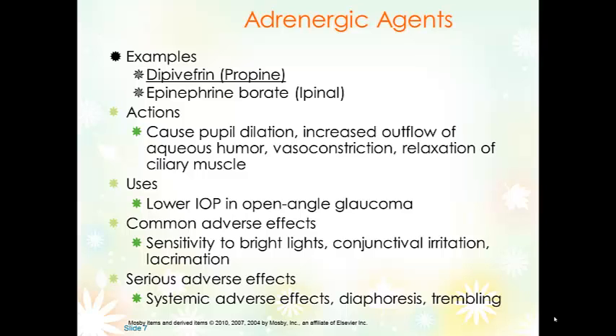Common adverse effects of adrenergic agents are related to mydriasis or pupil dilation — the inability of the eye to adjust to lights, so the pupils won't constrict in bright light and there'll be sensitivity. Conjunctival irritation and lacrimation resolve over time. Serious adverse effects occur if absorbed through the lacrimal duct: increased heart rate, dysrhythmias, and hypertension — all the things we get with stimulation of the sympathetic nervous system. Suggest patients wear sunglasses for light sensitivity, and teach them to administer the drops without systemic absorption.